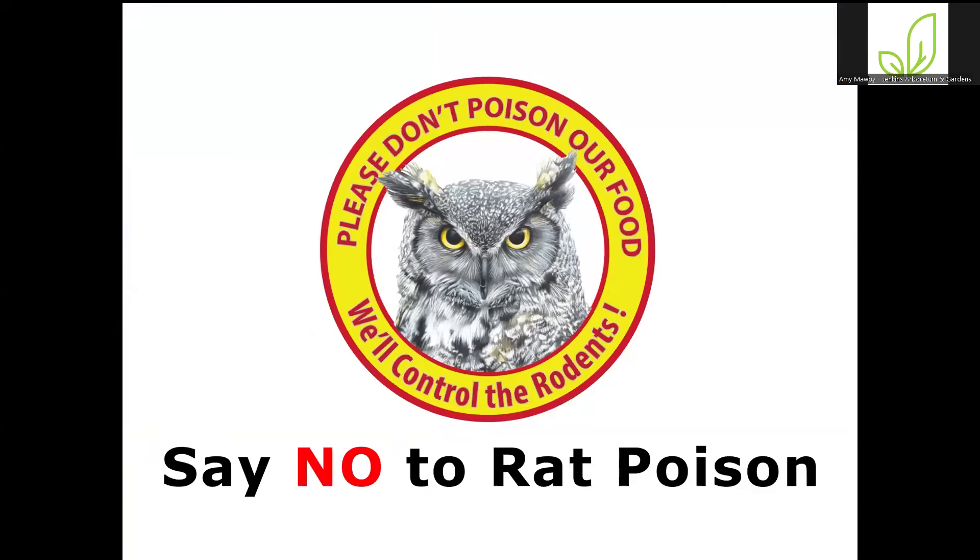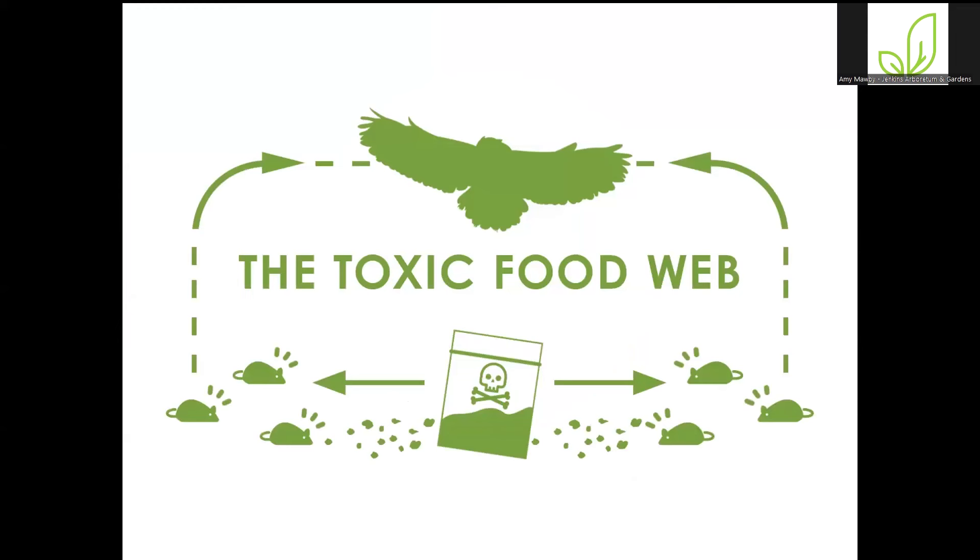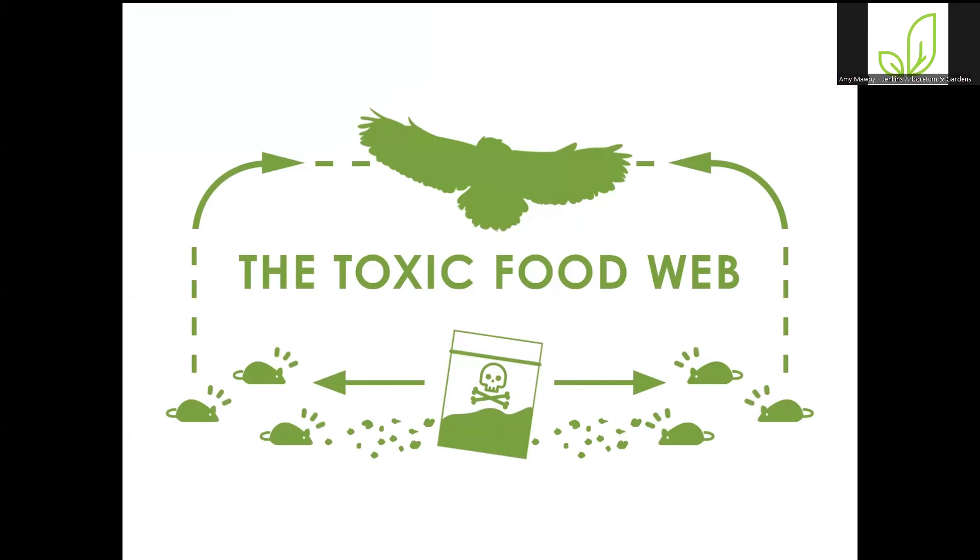We also don't use poisons — sometimes I really wish we did because we have significant issues with rodents in our nursery. But we're aware that if you use rat poisons, it moves up the food chain — this is called the toxic food web. The little mice eat the poison, an owl eats the mice, and the owl dies as well. It's not as simple as that; it's a whole web of interaction with lower creatures eating the poison, getting eaten by something, which gets eaten by something else, and it just continues up the chain. So we do not use any poisons.